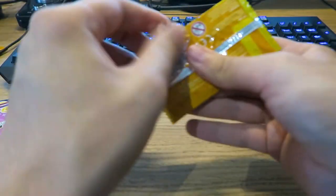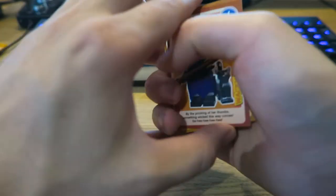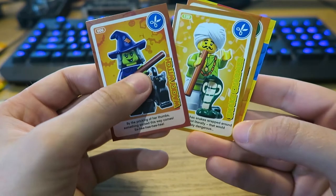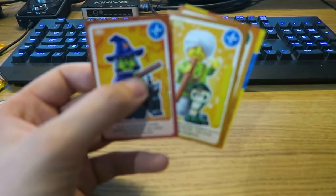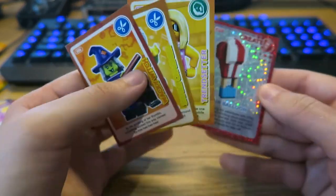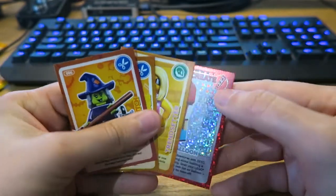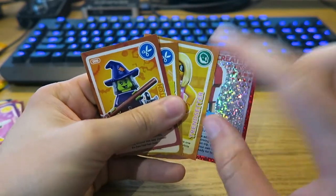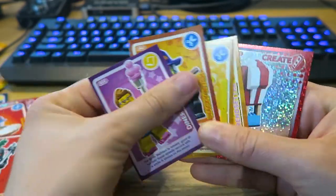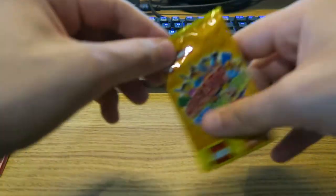We've already completed two books, so I could potentially complete a third book — you never know. The first card we get here is Wacky Witch. We then get Snake Charmer. We then have Trendsetter, and then we have a Hot Air Balloon. What I've just figured out is that's Scissors, that's Rock, and then Paper is here — a guy with paper, a guy with scissors, and a guy with a rock. These ones are things you can create with actual Lego, which is why they're the specials.